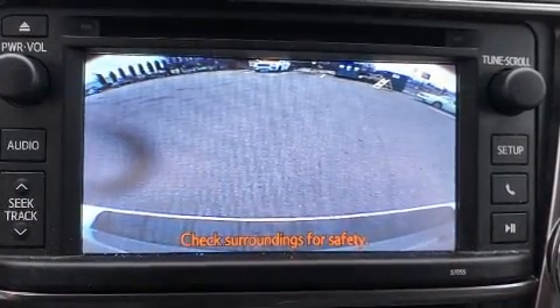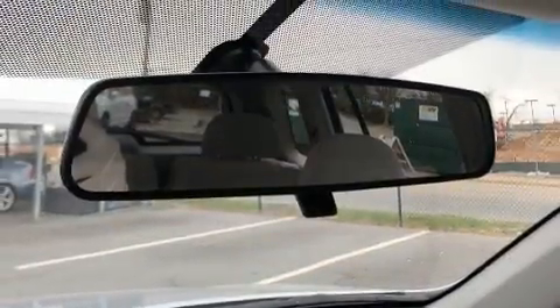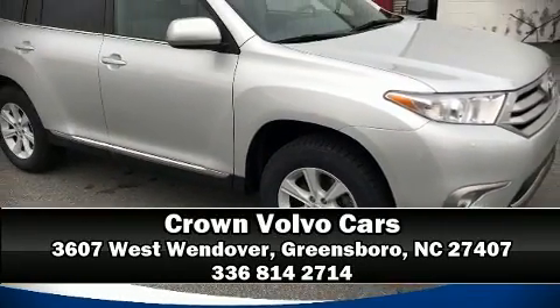Brake Assist technology provides extra pressure when applying the brakes. A Carfax history report indicates just one previous owner. Please don't hesitate to give us a call.